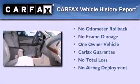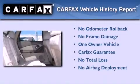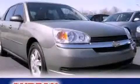This Chevrolet has had only one owner, and it qualifies for the Carfax Buyback Guarantee. Contact us today to schedule your opportunity to see this automobile in person.